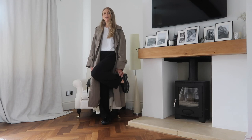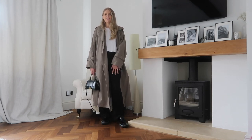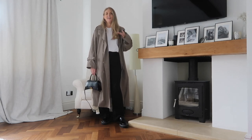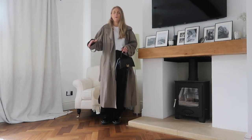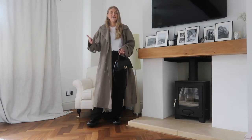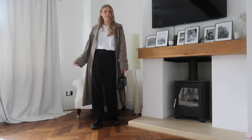Outfit number one — I have got my chunky loafers on, and I actually took these shopping with me when I got these trousers because I knew that was the shoe I was going to want to wear the most with them, so I needed to make sure they looked right. That's a really good tip for shopping: take the shoes you want to wear with it — like take your wedding shoes when you get a wedding dress, it just makes sense.